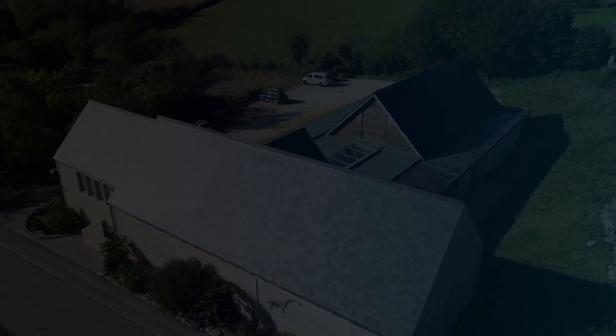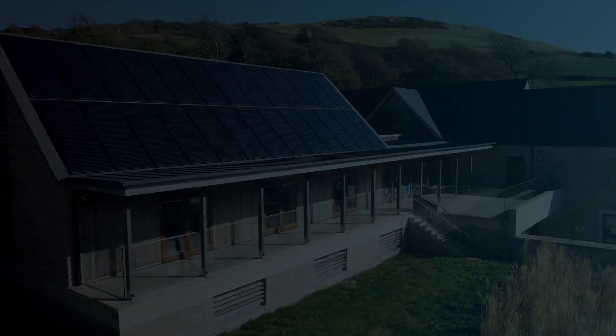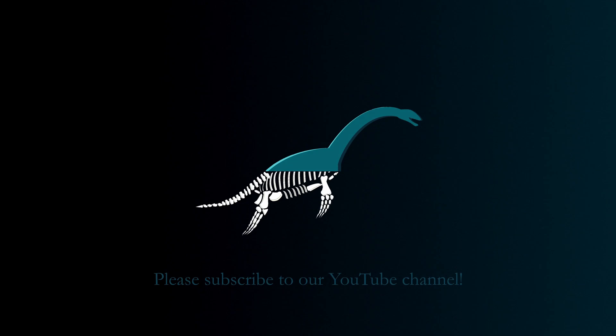That's all we've got for you today from the Etches Collection. Thank you so much for watching - don't forget to like and subscribe for more, and hopefully we'll see you next time.